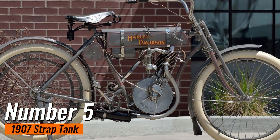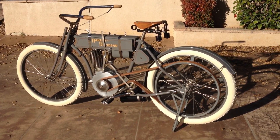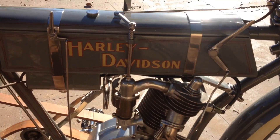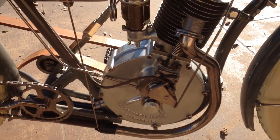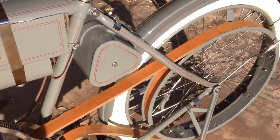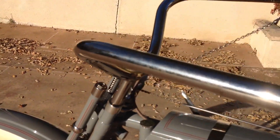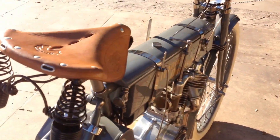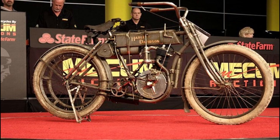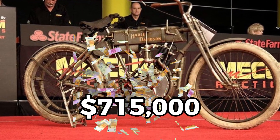Number 5: 1907 Strap Tank. One of the early bikes made by Harley, the Strap Tank was just one of 150 motorcycles the company built in 1907. It's equipped with a 42-degree V-twin engine that produces an impressive 7 horsepower, which was a groundbreaking feat at the time. It also features a belt-drive system, curved handlebars, and a leather saddle, which gives the bike its vintage feel. It spent about 80 years with a family before being bought by collector E.J. Cole and displayed at the Sturgis Museum. It sold for a whopping price of $715,000 in 2015.